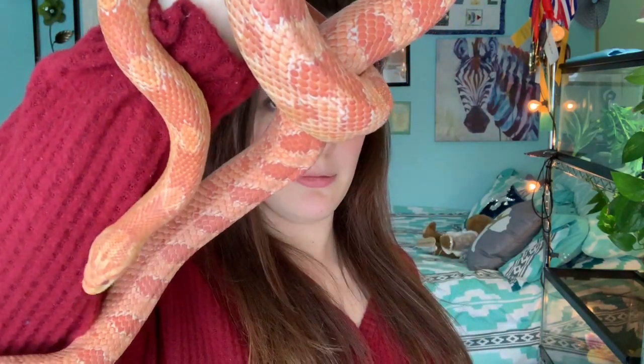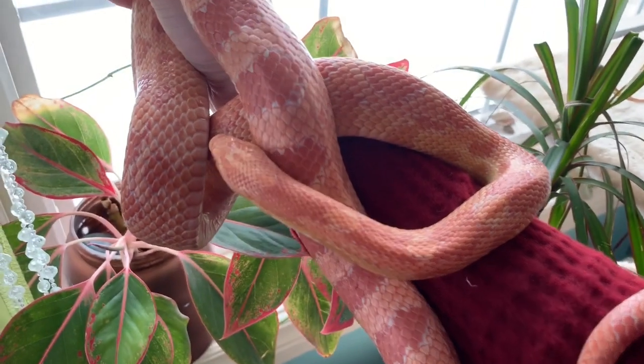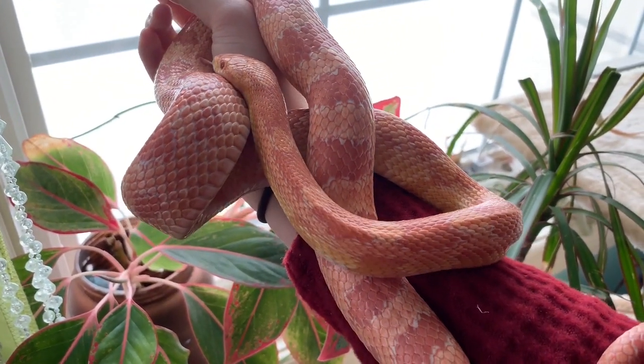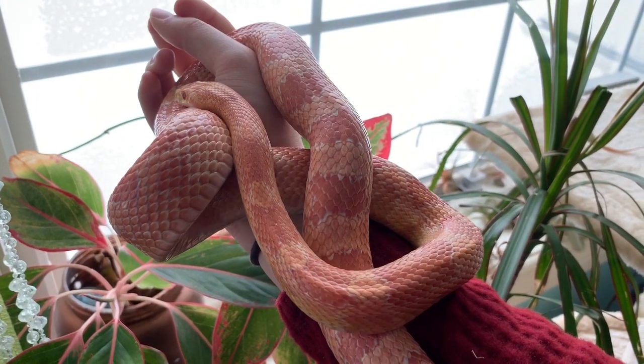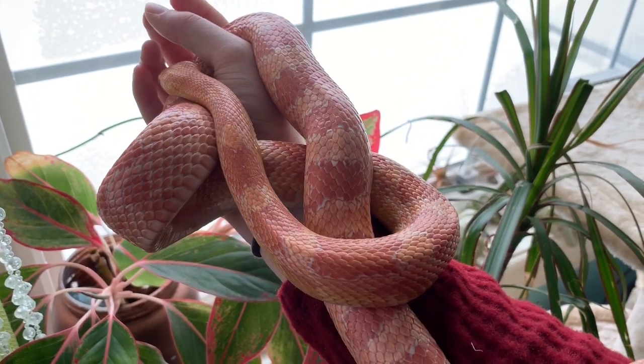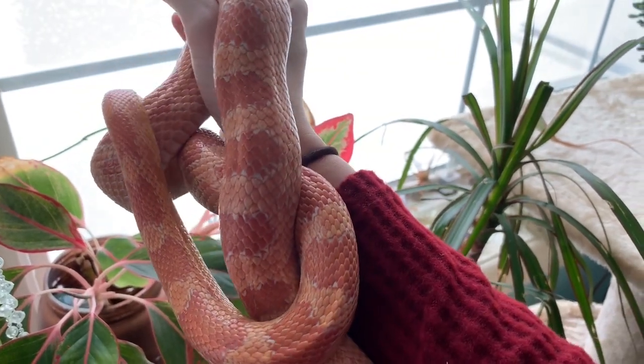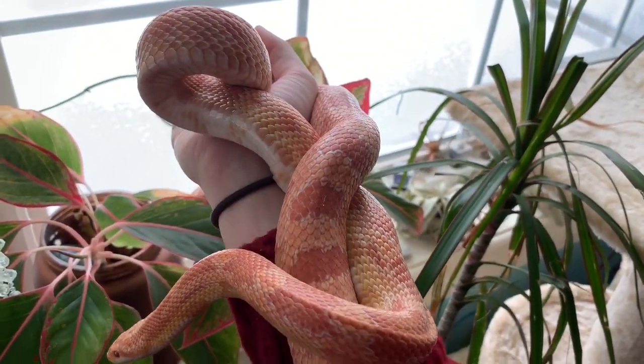So yeah, that is Phoenix. She's in shed right now, so she does look a little duller than usual, but she's still beautiful.